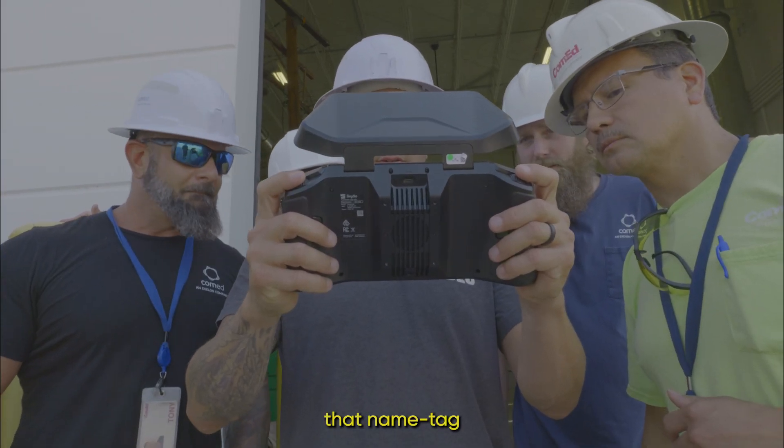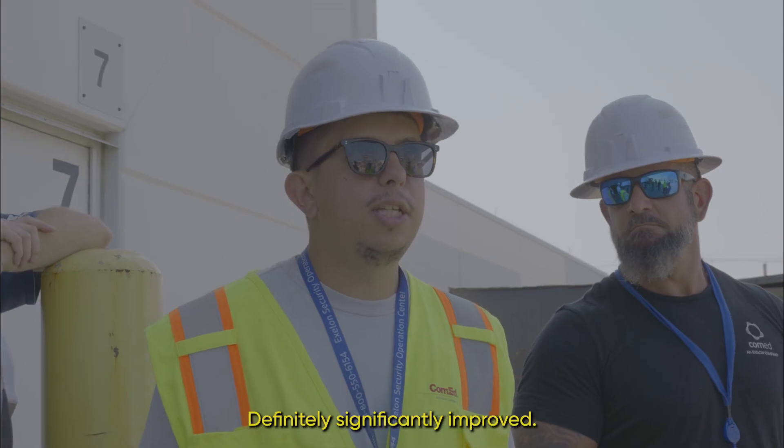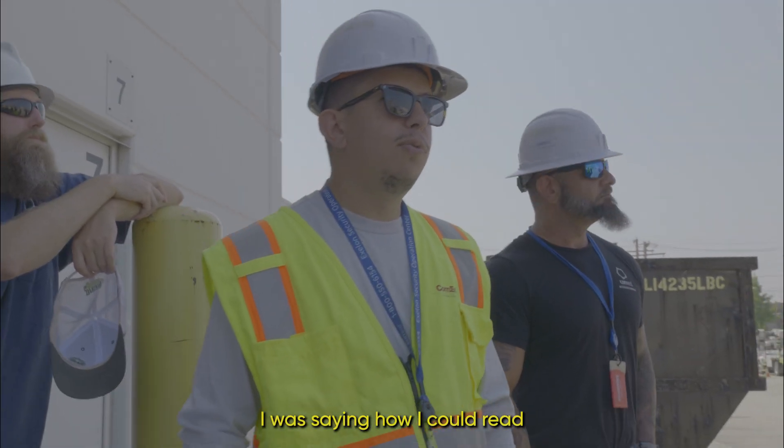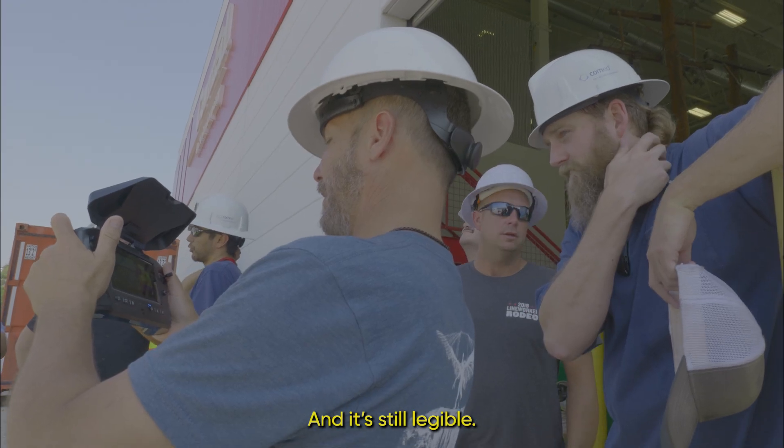You can almost read that name tag. Definitely significantly improved. I was saying how I could read the license plate on the other side of the parking lot over here, and it's still legible.